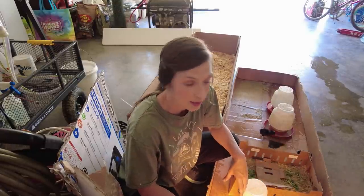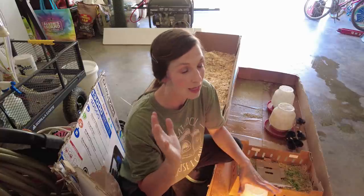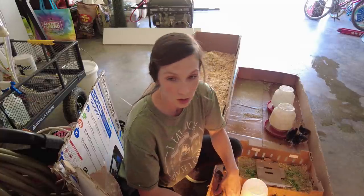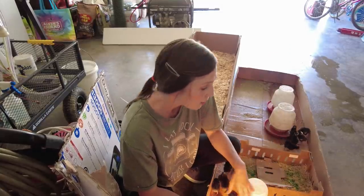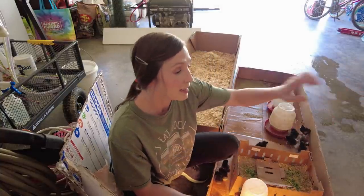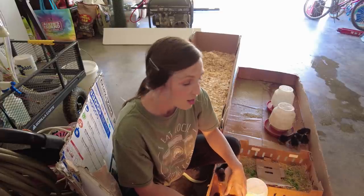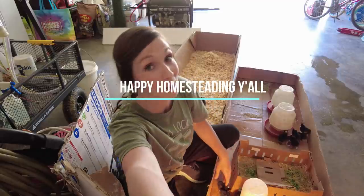Thankfully our chickens have picked up — they're laying great. We get 15 to 18 eggs a day now, and for 25 to 30 hens that's not too bad. Some of them are a little older. We're spending quality time this morning doing maintenance, cleaning up, and getting these birds set up because we want to take the best care of our animals that we can. Happy homesteading y'all!